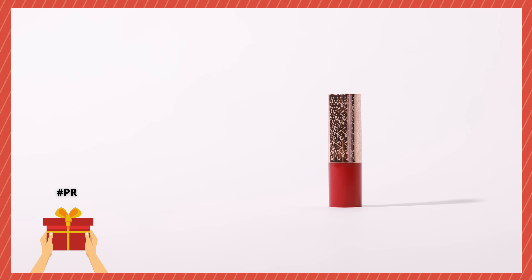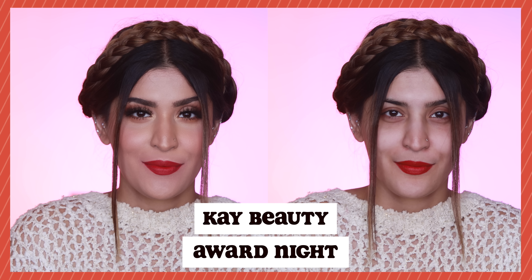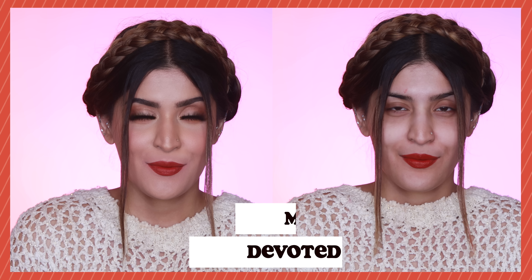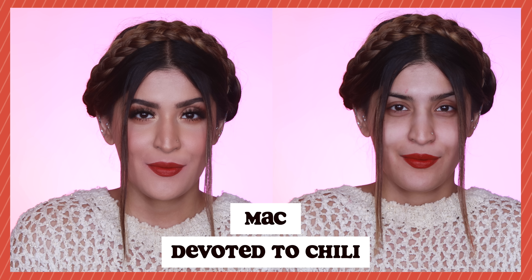We'll finish off by talking about red lipsticks with a little bit of earthiness and brown in there. I have Kay Beauty's Matte Lipstick in the shade Award Night — it might look red at first but when you apply it, it has a little bit of brown in there, making it a pretty unique shade. It looks beautiful on the lips and the formulation is comfortable too. The last lipstick is Devoted to Chili from MAC's Powder Kiss Liquid Lipstick range — such a gorgeous brownie-red color, so different, so unique. I love the formulation, I love the color, I love everything about this lipstick.